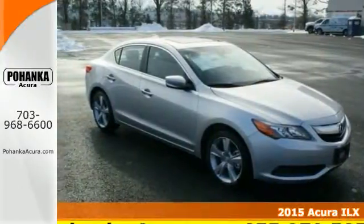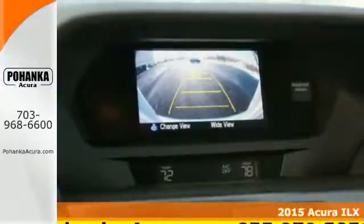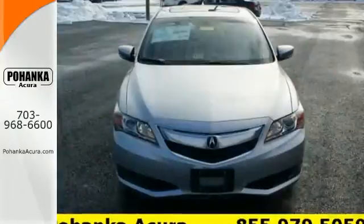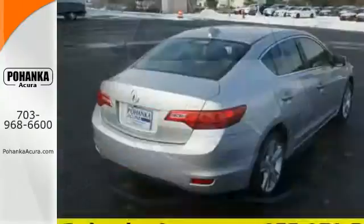Here's a 2015 Acura ILX. This sedan is sophistication, refinement and luxury in one sporty looking package. Keyless access, climate control, heated front seats, Bluetooth hands free link and a multi-view rear view camera all come standard.